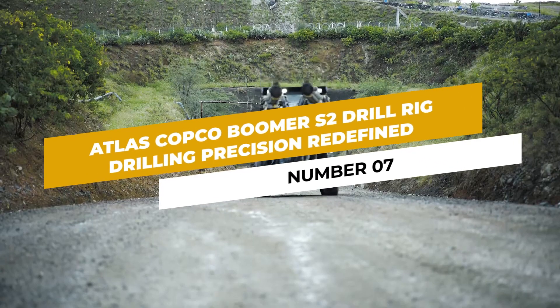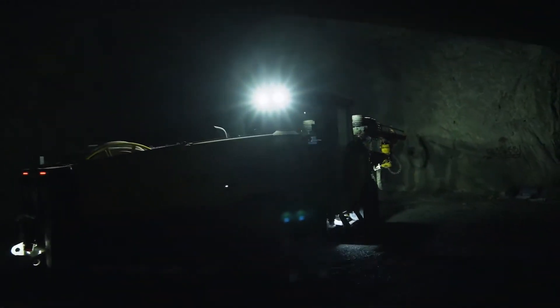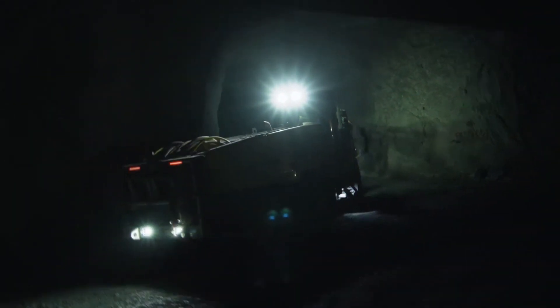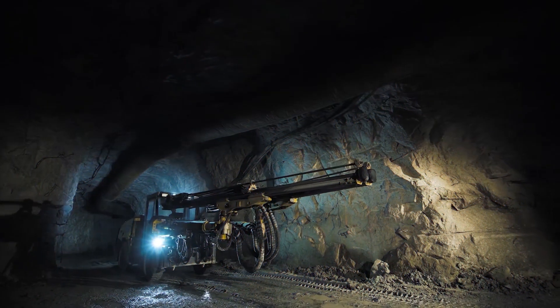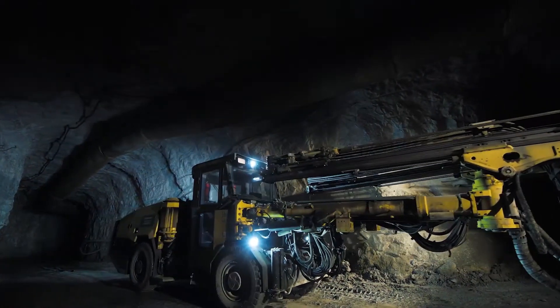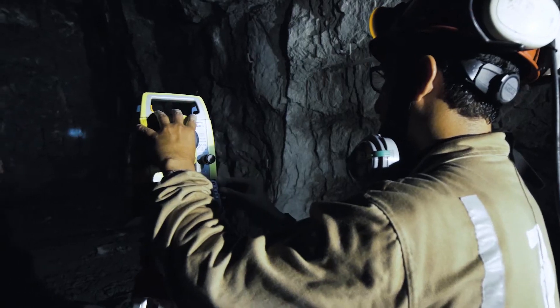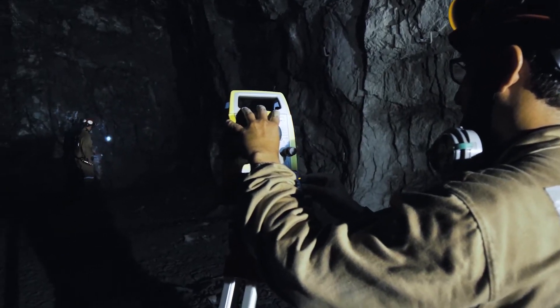Number 7: Atlas Copco Boomer S2 Drill Rig — Drilling Precision Redefined. The Atlas Copco Boomer S2 Drill Rig is a remarkable piece of machinery that brings precision drilling to new heights. With its advanced automation systems and superior drilling capabilities, this powerful rig can navigate underground tunnels, ensuring accurate and efficient drill placements.